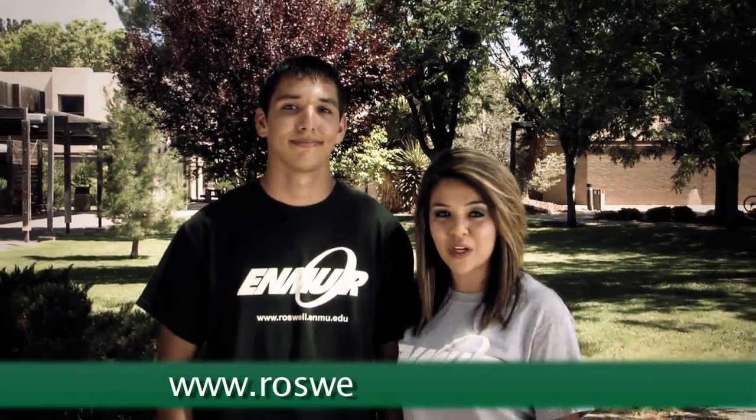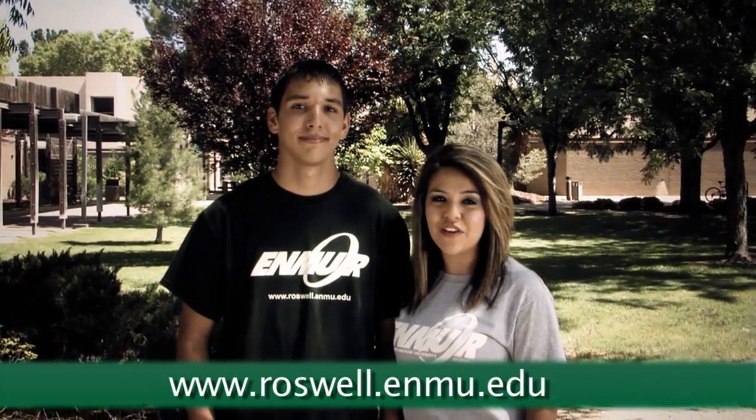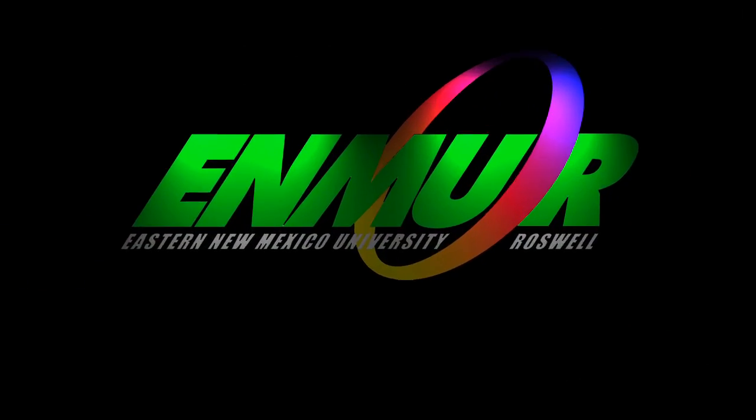So now that you know a little bit more about ENMU Roswell, check out our website at www.roswell.enmu.edu for more information, or call us for a campus tour. We hope to see you around campus soon. ENMU Roswell — success starts here.